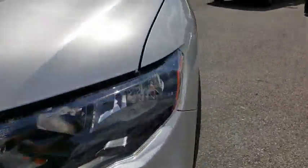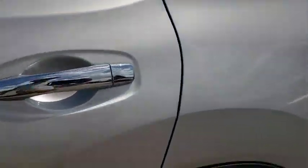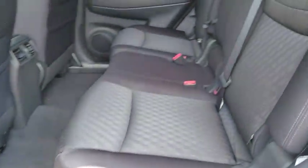Power liftgate, traction control, dual airbags, power steering, four-wheel disc brakes, center armrest, electronic stability control, rear window defroster, security system.